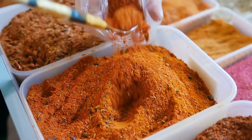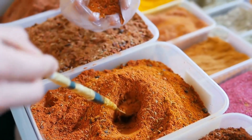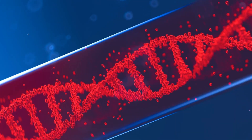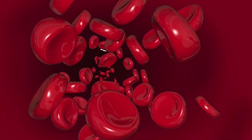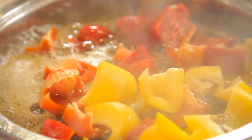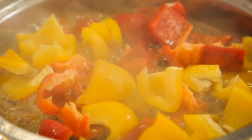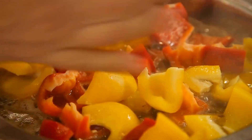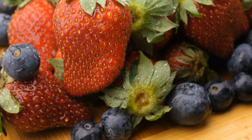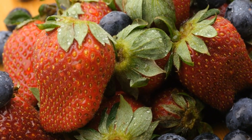Number 7: Paprika. Paprika is a spice made from dried peppers and contains concentrated amounts of salicylates. Salicylates act like a natural blood thinner, helping prevent platelets from clumping together and forming harmful clots. Heat doesn't destroy these, so feel free to add paprika to your cooked dishes like stir-fries, soups, stews, or the classic goulash. You can also get healthy doses of salicylates by eating cherries, blueberries, and strawberries.